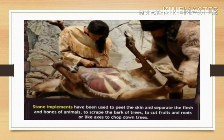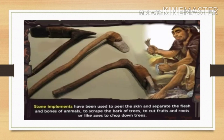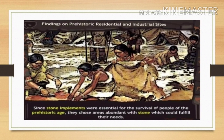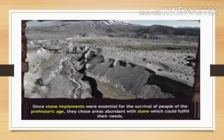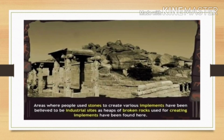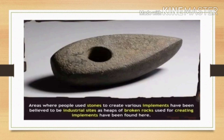Stone implements have been used to peel the skin and to separate the flesh and bones of animals. They also used stone implements to scrape the bark of trees or to chop down trees. Bones and wood have been used to create handles and use them like spears and arrows to hunt animals. Since stone implements were essential for survival, people chose areas abundant with stone. Areas where people used stone to create various implements are believed to be industrial sites, as heaps of broken rocks used for creating implements have been found there.